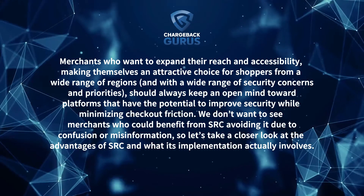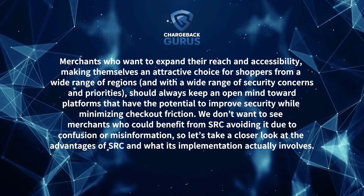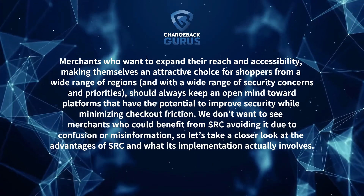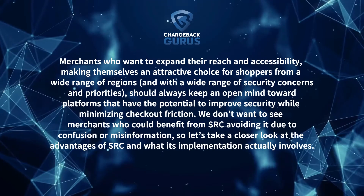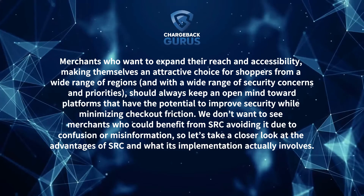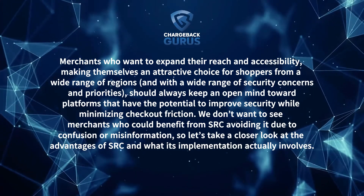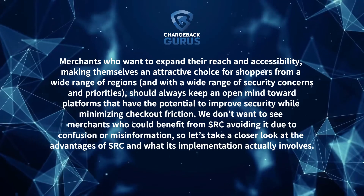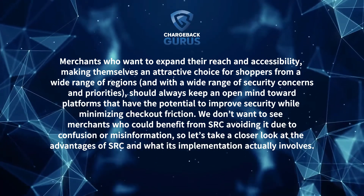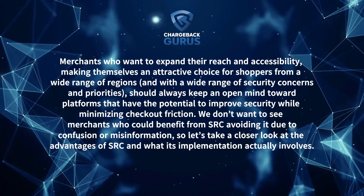Merchants who want to expand their reach and accessibility, making themselves an attractive choice for shoppers from a wide range of regions and with a wide range of security concerns and priorities, should always keep an open mind toward platforms that have the potential to improve security while minimizing checkout friction. We don't want to see merchants who could benefit from SRC avoiding it due to confusion or misinformation. So let's take a closer look at the advantages of SRC and what its implementation actually involves.